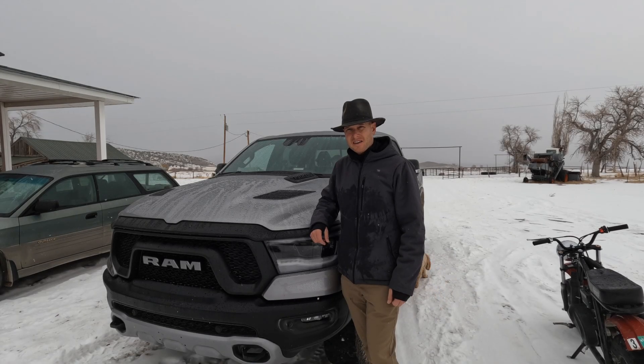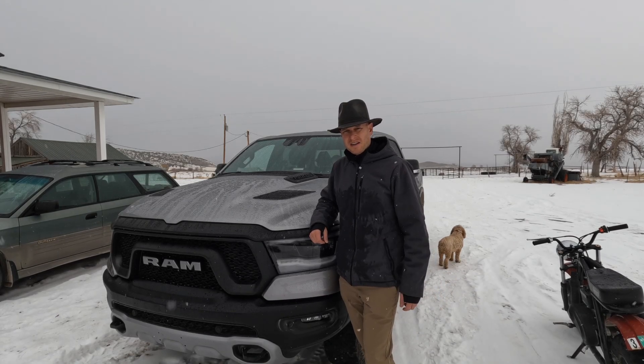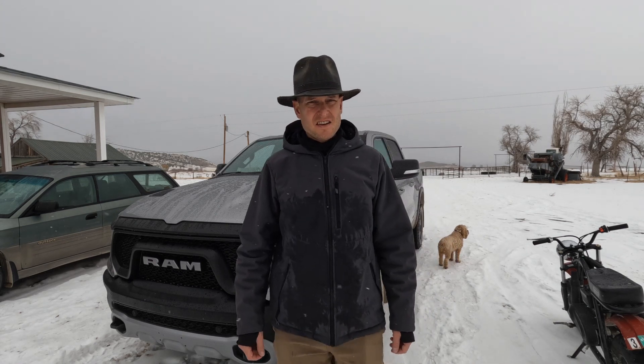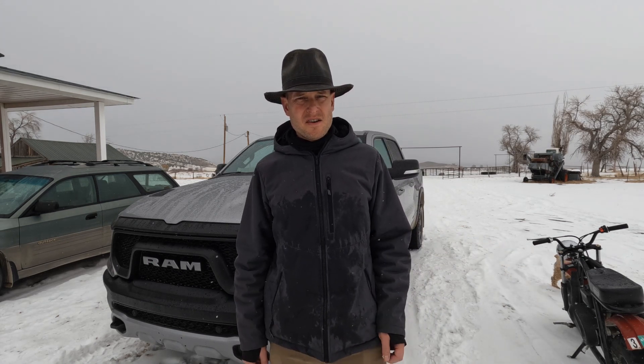It's time to go grab that Christmas tree. I'm going to pile all the kids in the truck, head off into the hills, and go find us one of the best spruces you've ever seen.